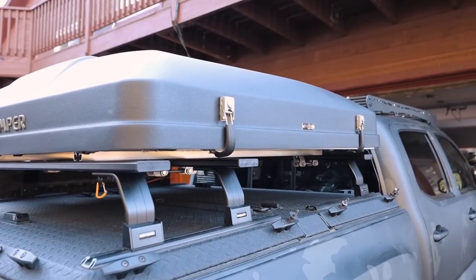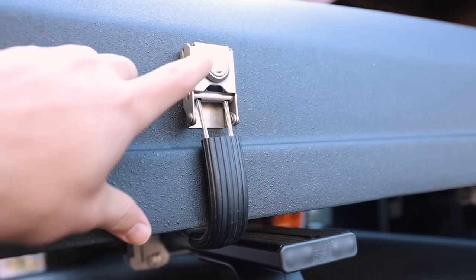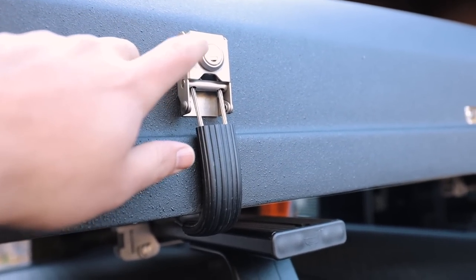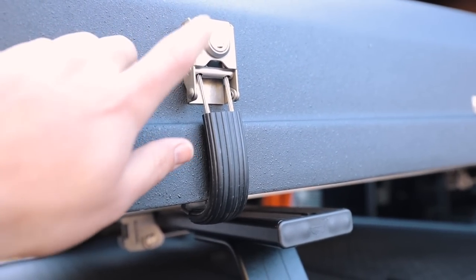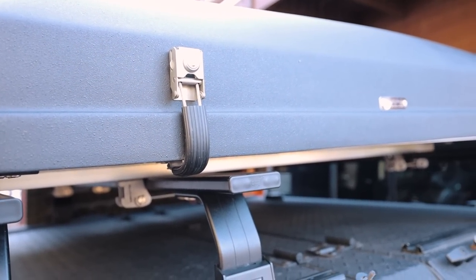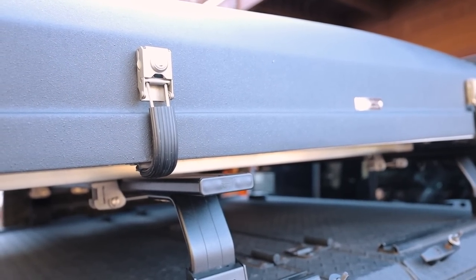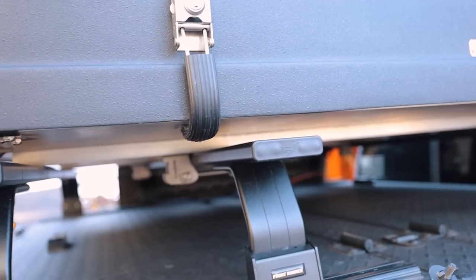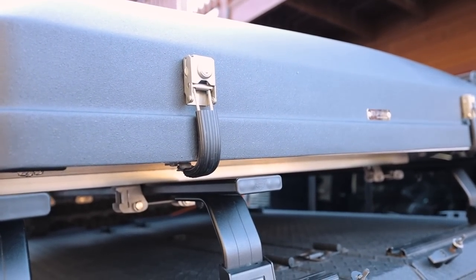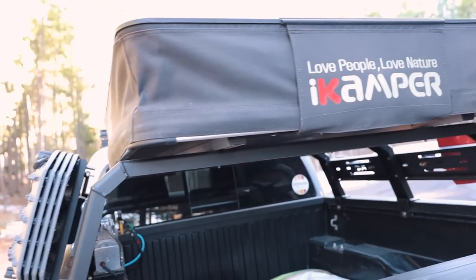The Sky Camp has two latches that you do need the key for. So if you forget your key and you go out camping, you're not going to be able to open this very easily — or at all — without making some cuts. So make sure you always have your key with you. Twan was telling me he went out without his key once and couldn't use the tent. The X Cover has no key, so no worries there.